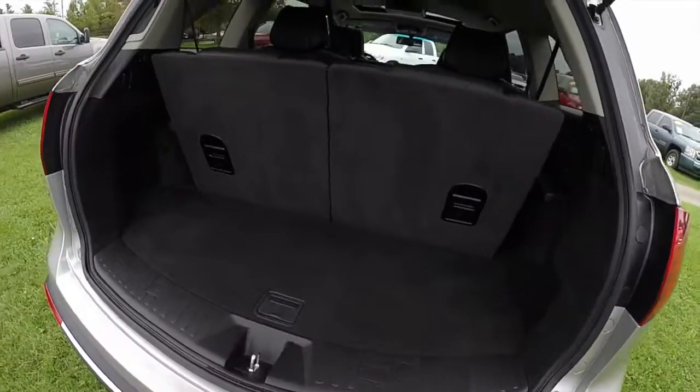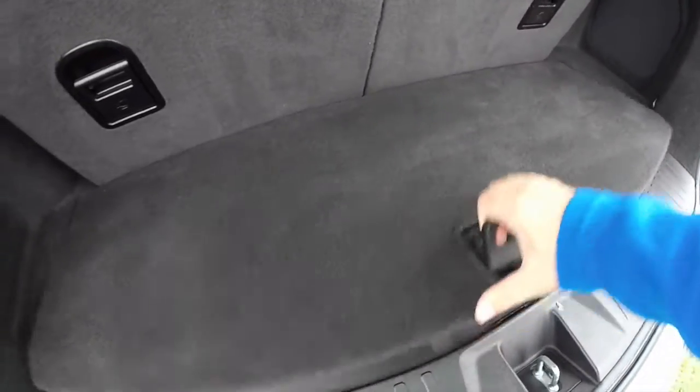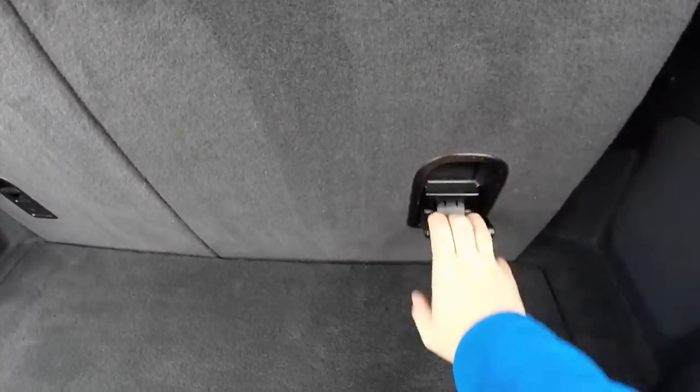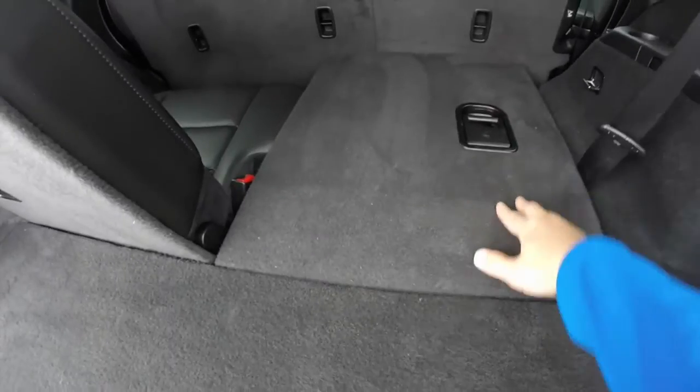Let's look at the luggage space. With the third row seat up it's very modest. You do have a flat floor and storage underneath as well. You have your jack stowage in this panel here, a power point, and your subwoofer back here for your premium audio. Folding the seats is very easy — lift on the levers, pull the seat down, and it does fold flat.